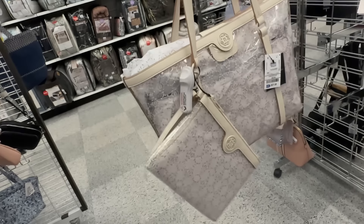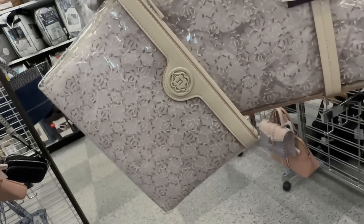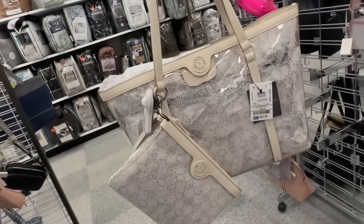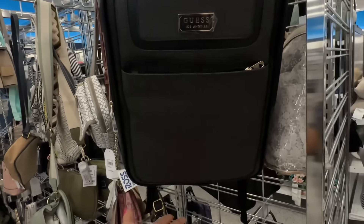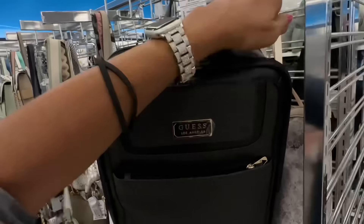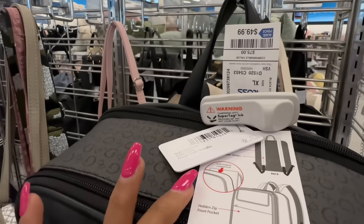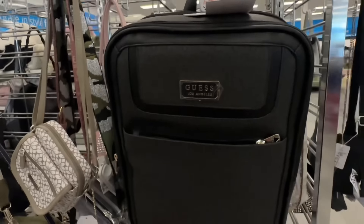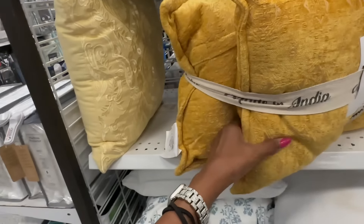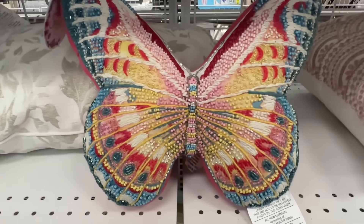Here's another silver quilted bag — this is Jason Wu, nice and puffy, slip pocket in the back, adjustable shoulder strap, $20. I found one of the Nanette Lepore clear totes — comes with a wristlet for $28, snap top, nice shoulder strap. Look at this laptop backpack — zipper pocket in the front, double compartment up top, padded straps, $50.